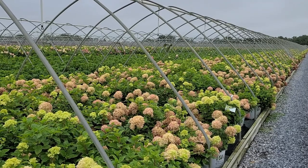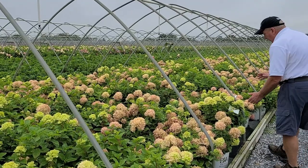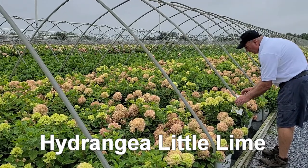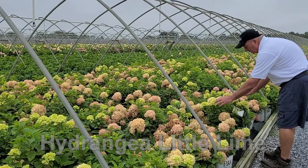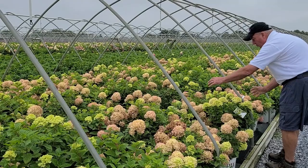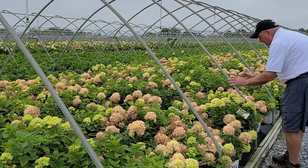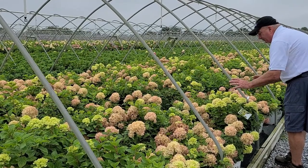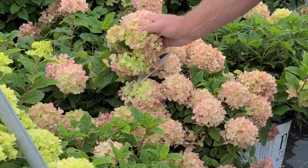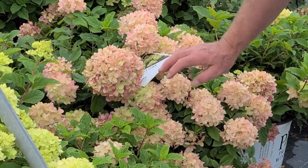Continuing on with the tried and true theme, this is one of the older introductions but still a terrific variety — Hydrangea Little Lime. Compact and bushy, it comes out with a very nice lime green rounded shaped flower. The plant overall grows into a rounded mound, about three to possibly five foot high, but always tidy and neat. What I love about it is the way it turns this lovely antique shade of pink as it goes through well into the autumn.